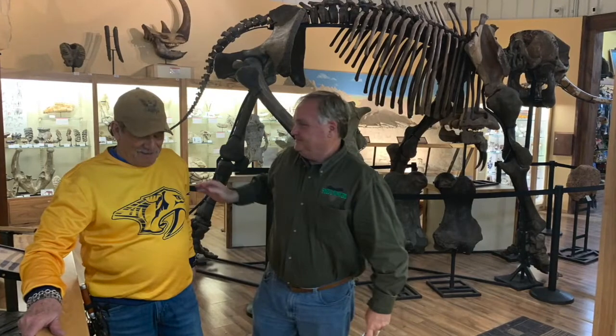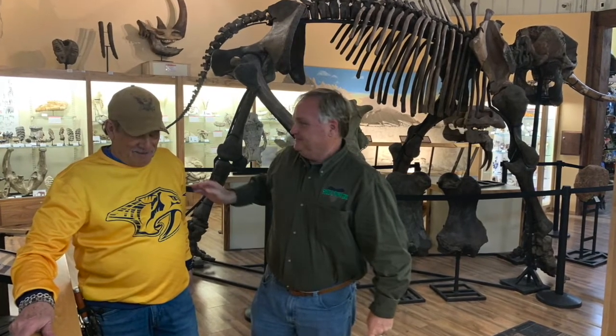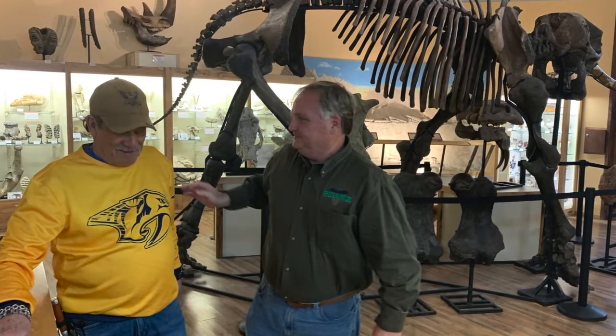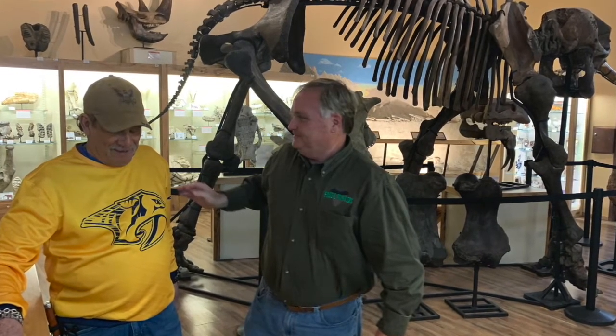It was quite an honor to meet the legendary World Fossil Finder himself, Frank Garcia. Let's find out more about how he discovered this amazing specimen.